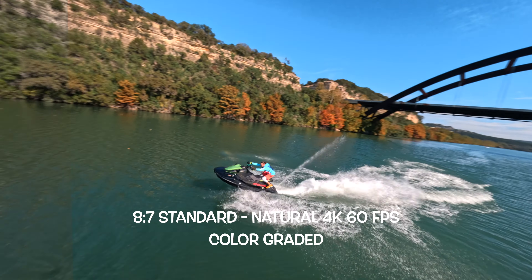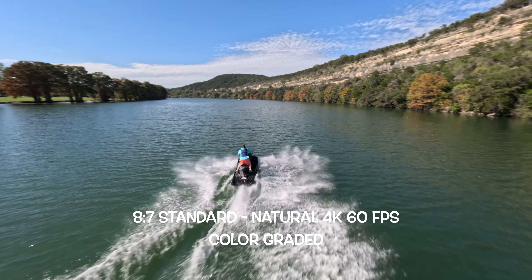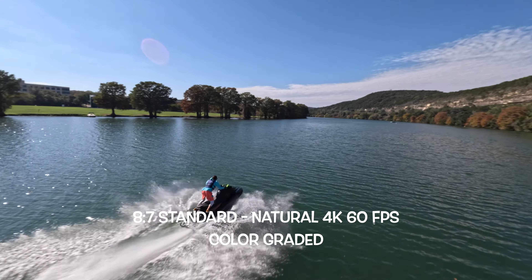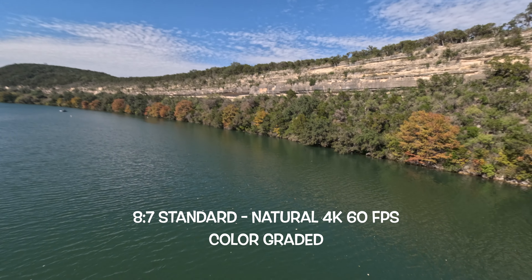It's pretty easy to color grade and it's fun, but I still think GoPro needs to put in more work improving the GP Log color profile. Next up is the standard color profile — this is your go-to setting for everyday shooting. It strikes a balance between contrast and saturation, delivering vibrant colors and a natural look. It's perfect when you want that classic GoPro feel without too much post-processing. Within the standard color profile, you've got three options: vibrant, natural, and flat.